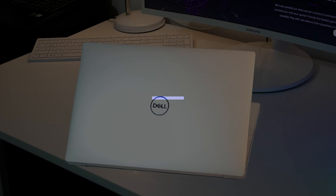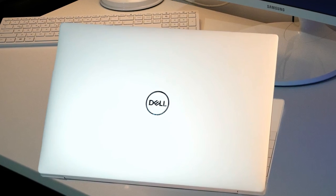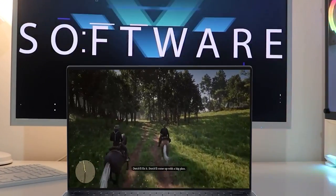Dell describes it as minimalist and modern, and it is certainly minimalist. There is no distinct touchpad, just a single piece of glass along the front of the system. The touchpad doesn't go from one end to the other, however.